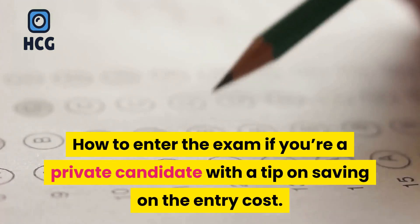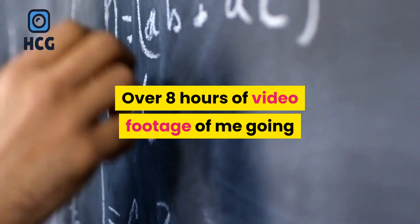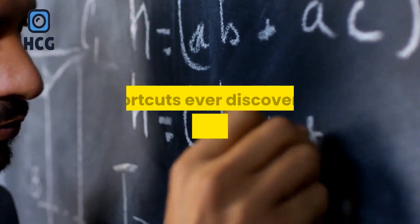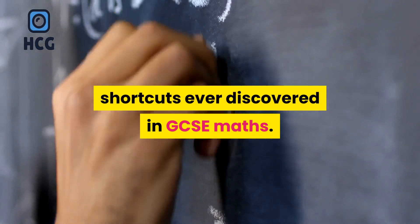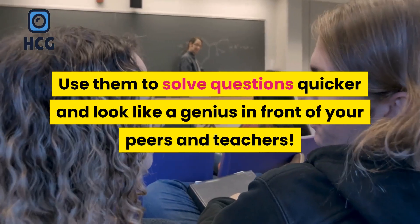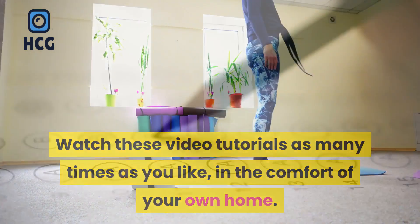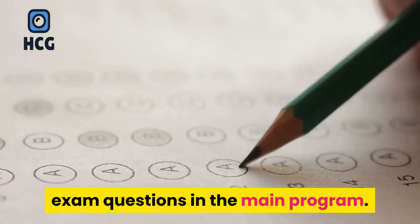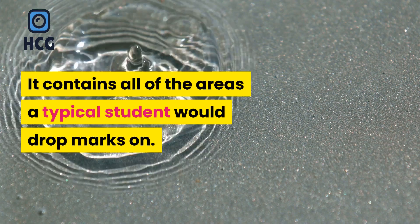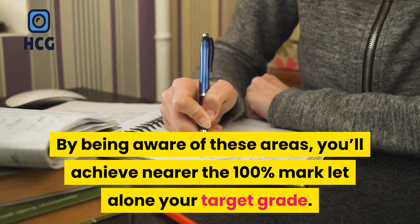A neat little trick to eliminate stress and anxiety on exam day. How to enter the exam if you're a private candidate, with a tip on saving on the entry cost. Over 8 hours of video footage going through the trickiest exam questions of the syllabus, and 30 of the greatest shortcuts ever discovered in GCSE maths. Use them to solve questions quicker and look like a genius in front of your peers and teachers. Watch these video tutorials as many times as you like in the comfort of your own home. This guide builds on from all of the exam questions in the main program and contains all of the areas a typical student would drop marks on. By being aware of these areas, you'll achieve nearer the 100% mark, let alone your target grade.